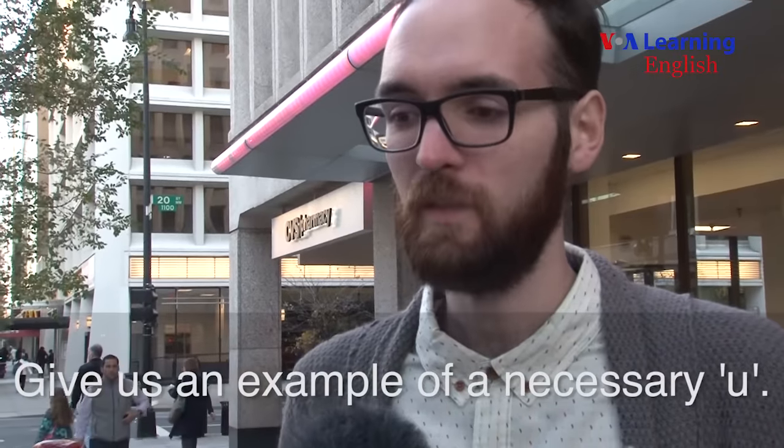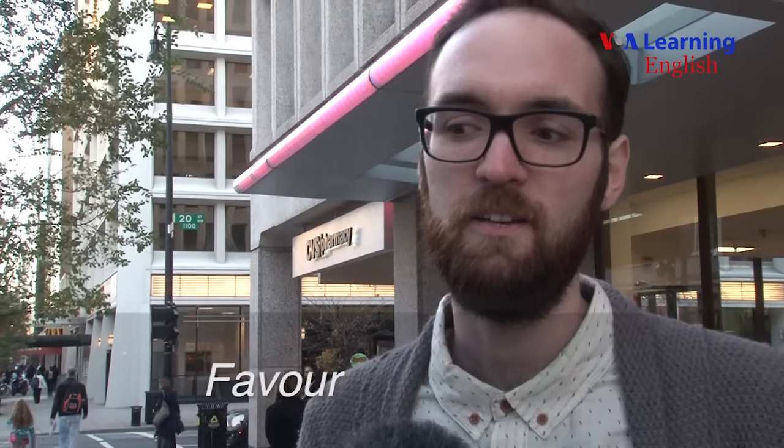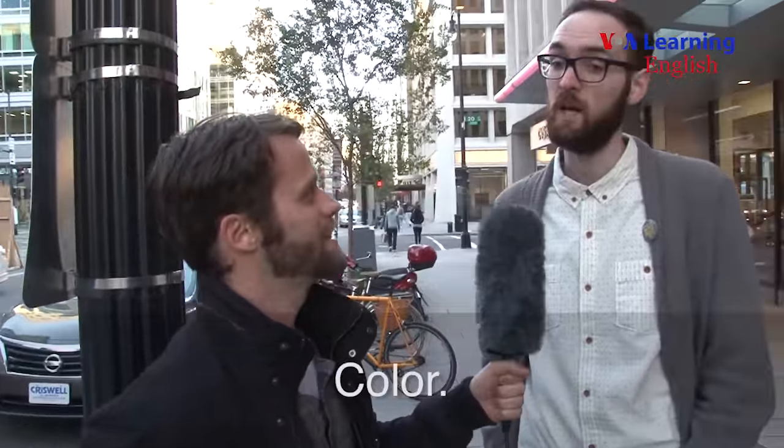It's exotic in a way, but it's the same. Give us an example of an unnecessary 'u'. Favour. Not favour. What about neighbour? Not neighbour. Labour? Labour. Not labour, or labor, as you guys spell it. But color. Color. Color. Neither of us are pronouncing it correctly. What is the correct pronunciation of color? Color. Color. Color.